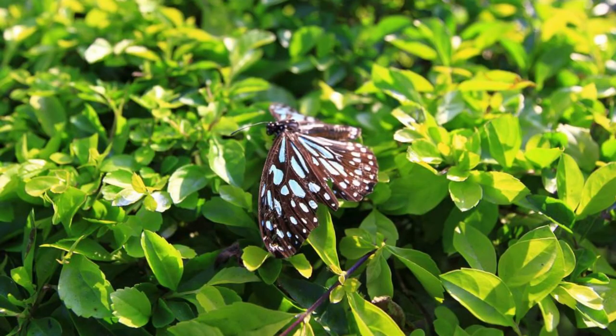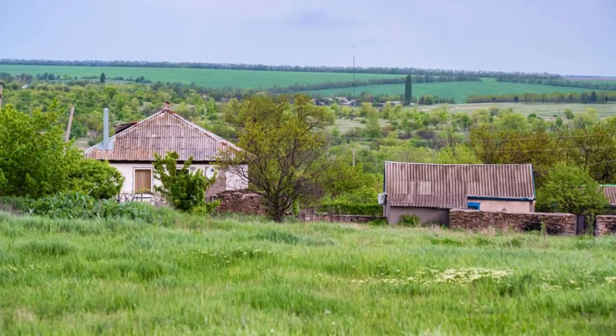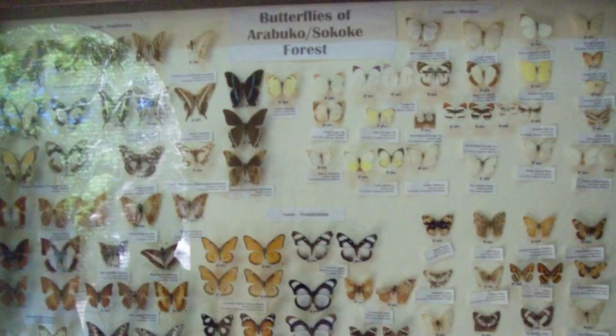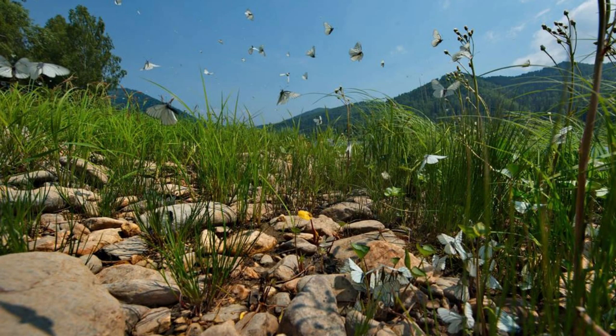Zinyar Butterfly Reserve. Experience the beauty and wonder of Burkina Faso's butterflies at the Zinyar Butterfly Reserve, a conservation area located near the town of Zinyar. Explore its lush gardens, meadows, and forests, which provide habitat for a diverse array of butterfly species, including rare and endangered ones. Take a guided tour of the reserve to learn about butterfly conservation efforts and the importance of protecting their natural habitats. The Zinyar Butterfly Reserve is a sanctuary for nature lovers and a peaceful retreat for those seeking to reconnect with the natural world.